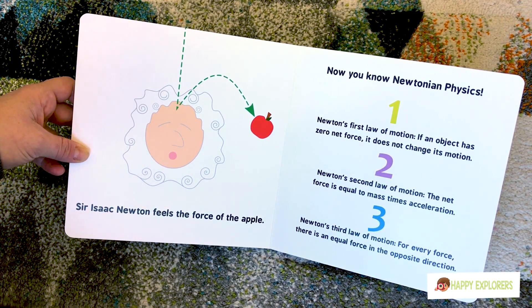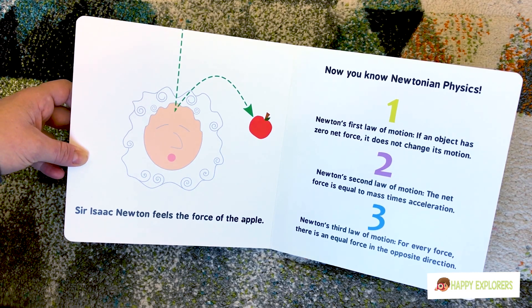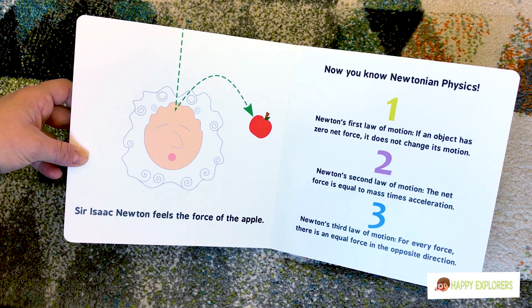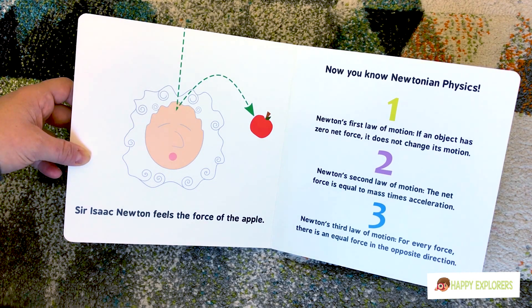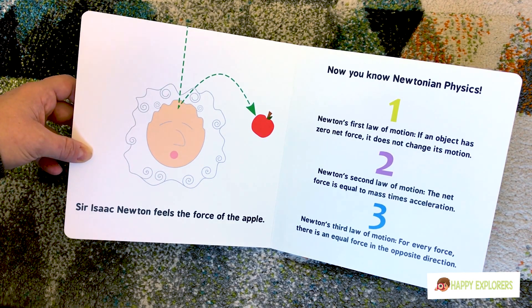Newton's second law of motion: the net force is equal to the mass times acceleration. And Newton's third law of motion: for every force there is an equal force in the opposite direction.